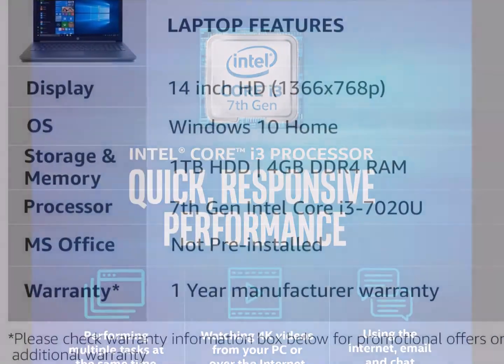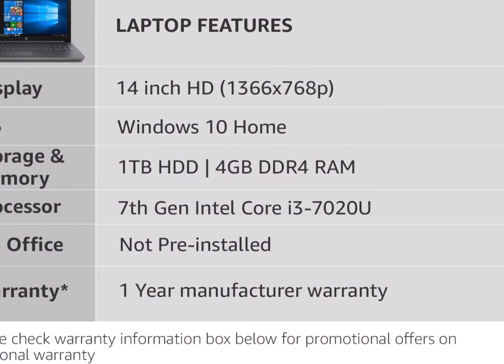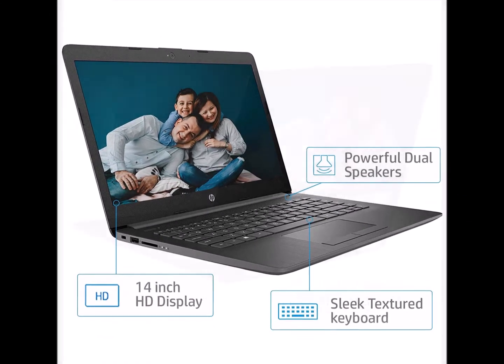A phenomenal sound. Combined with powerful dual speakers, the HP Audio system delivers immersive sound. Its deep, rich bass and crystal clear voice will leave you mesmerized.